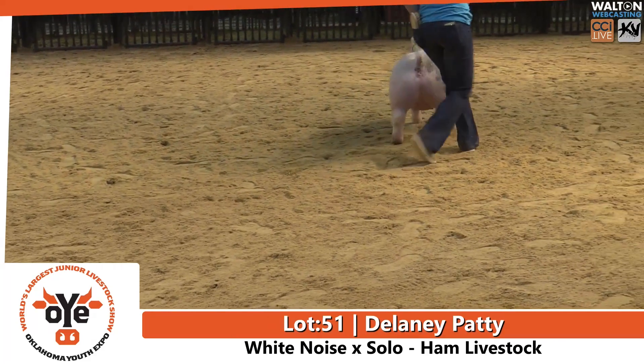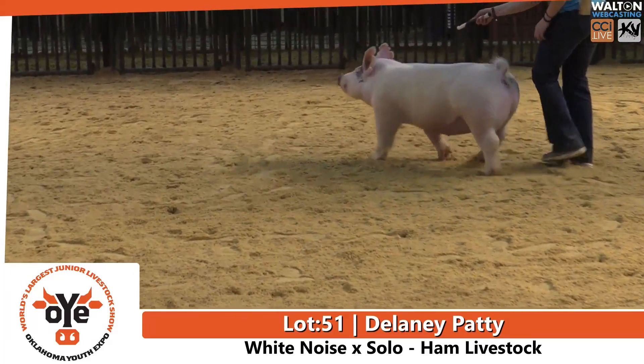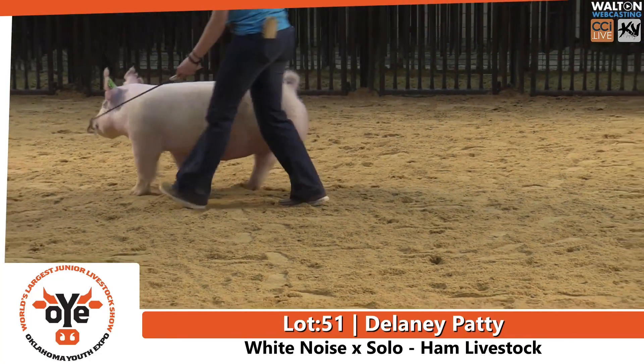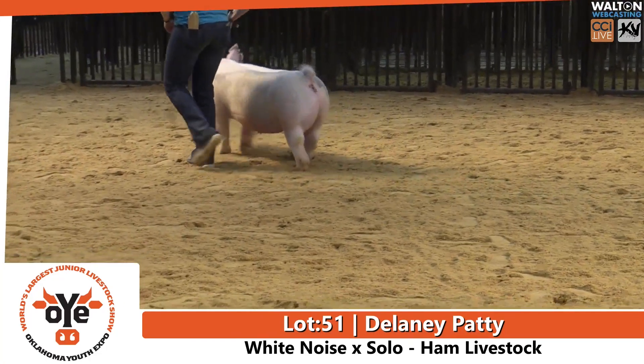Once again, these blues just keep coming. This is a square edge and a big back. Lot 52 will be our next to come into the ring.